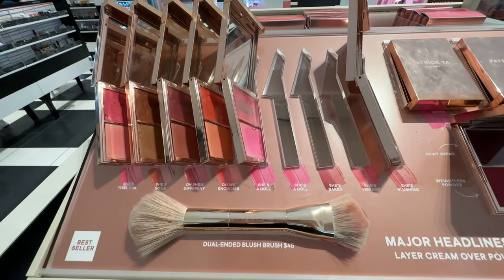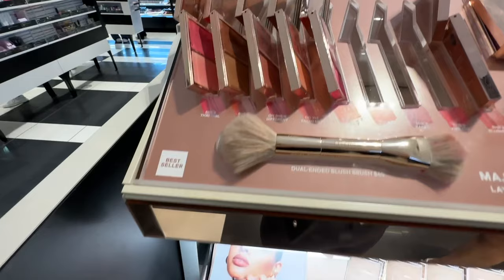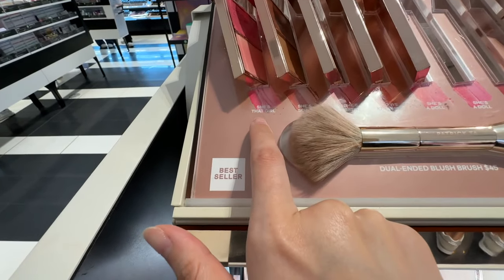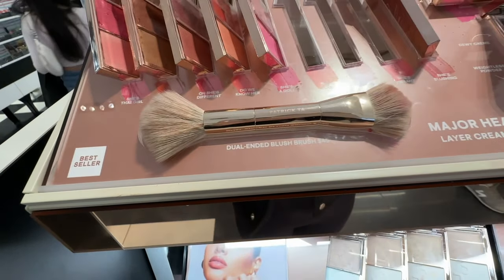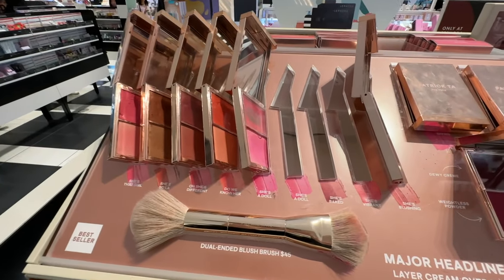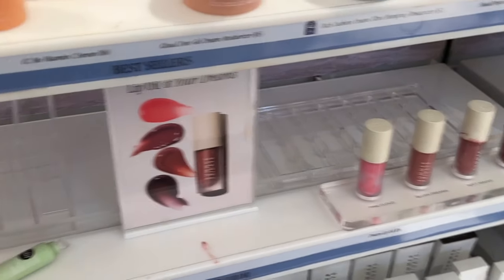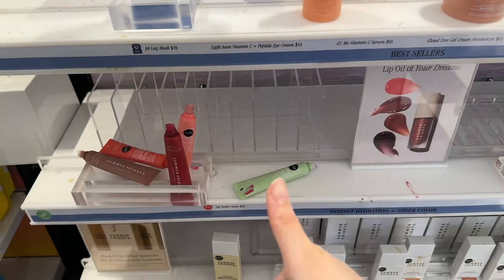I also wanted to get one of these Patrick Ta blushes, but they barely have any in stock. I wanted She's That Girl and I think She's Vibrant, but they don't have any in stock, so I'm super sad about that. And of course, all the Summer Fridays lip balms and their new oils are completely sold out - love that.